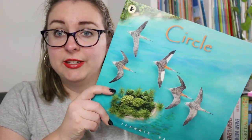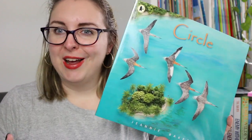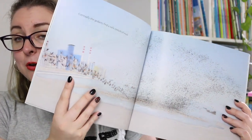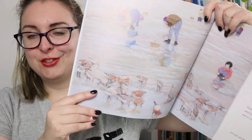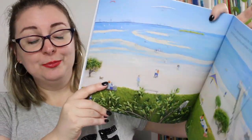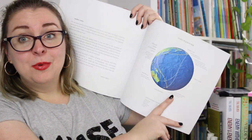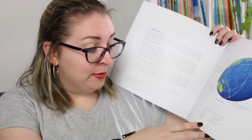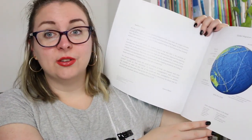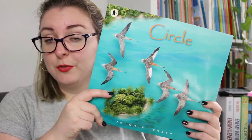In 2016 she released Circle, which looks at the migratory patterns of birds and the fragility of our environment. It follows a group of godwits as they migrate across the globe to their different stopping grounds throughout the year, exploring lots of different places around the world. At the back there is a lengthy author's note, a godwit migration map, and a list of other animals that migrate featured in the book — so it's an opportunity to go back and find them all. It's a really clever one and a little bit longer than some of her other work.